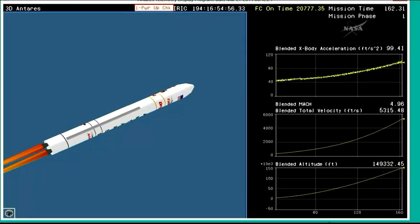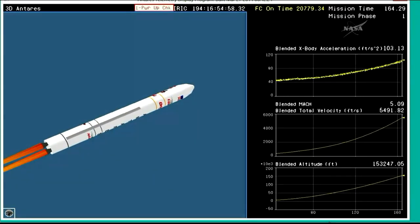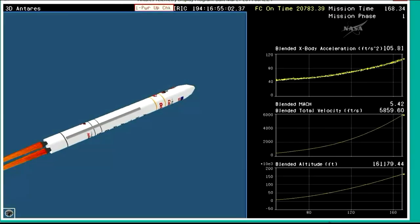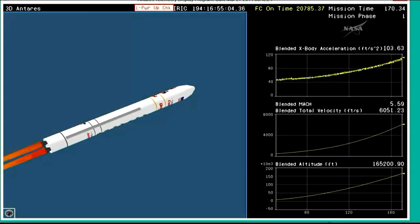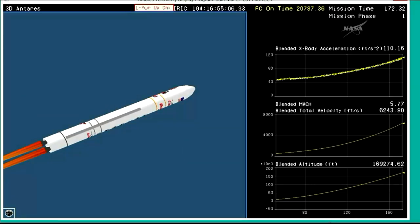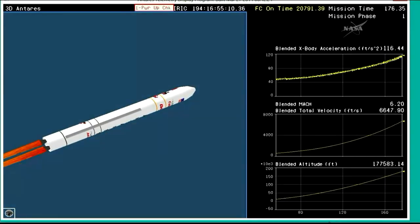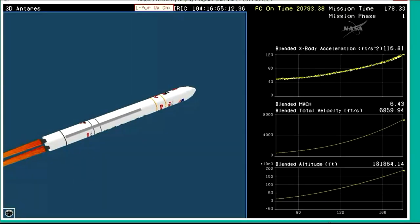Overall Antares performance is green. Coming up now at two minutes, 50 seconds since liftoff. Just about one more minute until stage one shutdown. Attitude is nominal. Just a few seconds after shutdown, stage one will separate.